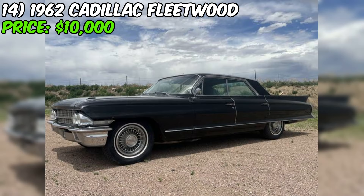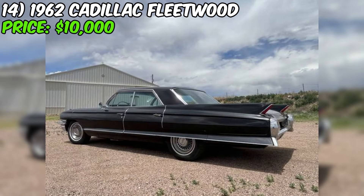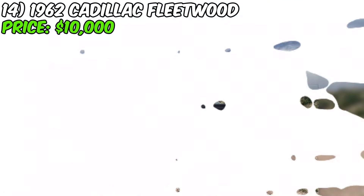This 1962 Cadillac Fleetwood is a rare find on Craigslist — it's not every day you come across a classic luxury car in drivable condition at such an affordable price. If you're in the market for a vintage Cadillac, this is definitely one to check out. Ask the seller for more details about the car's history and known issues, get a professional inspection if possible, and if everything checks out, this could be a great opportunity to own a piece of American automotive history.